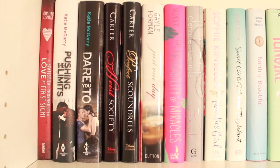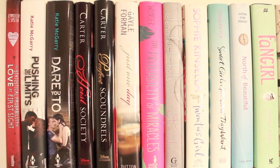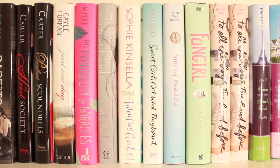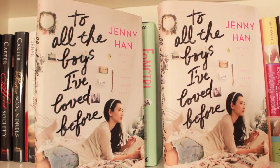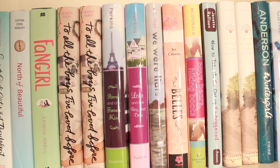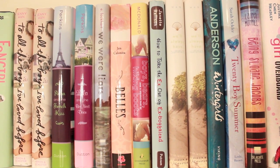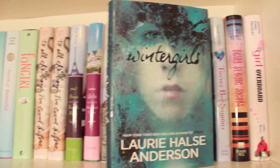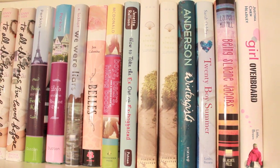Over here we have our favorite shelf — the contemporaries. With the first being The Statistical Probability of Love at First Sight by Jennifer E. Smith, Pushing the Limits and Dare You by Katie McGarry, High Society and Perfect Scoundrels by Ally Carter, Just One Day, The Probability of Miracles, Such a Rush — which I love guys, read the book — Twenties Girl by Sophie Kinsella, To All the Boys I've Loved Before by Jenny Han — we had to get two copies because it's Jenny Han, and we got them both signed. The French Kiss and The Boy Next Door by Stephanie Perkins, We Were Liars by E. Lockhart, Bells Boys Bears and A Serious Pair of Hiking Boots, How to Take the Ex Out of the Ex-Boyfriend, two copies of We'll Always Have Summer by Jenny Han, Winter Girls by Laurie Halse Anderson — one of my all-time favorite books ever — Twenties Boys Summer by Sarah Ockler, Being Sloane Jacobs, and Girl Overboard.